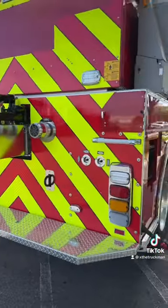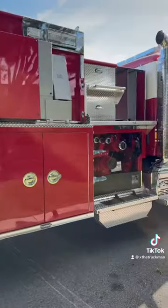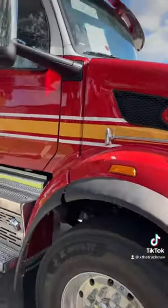Looks like the company's Pierce as far as the fire truck goes. Wow, look how shiny and nice and bright — it's a beautiful, beautiful fire truck.